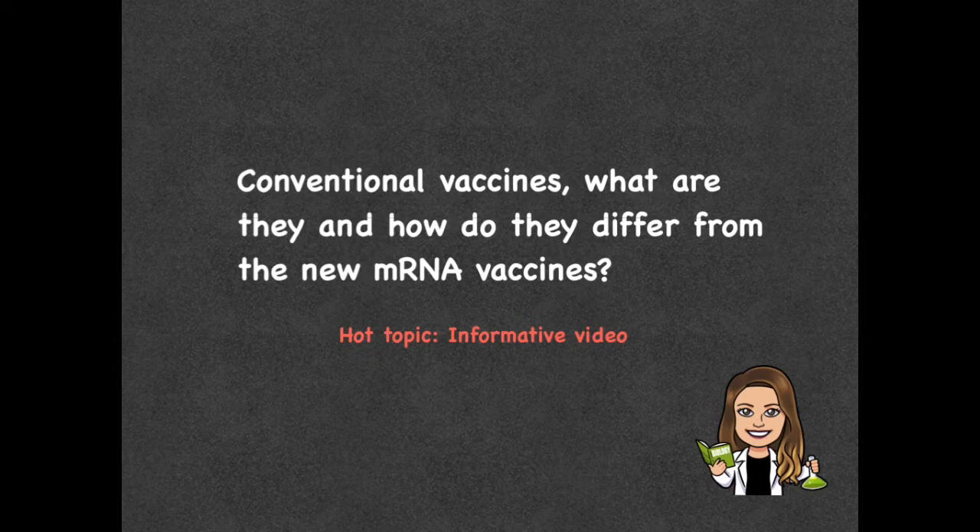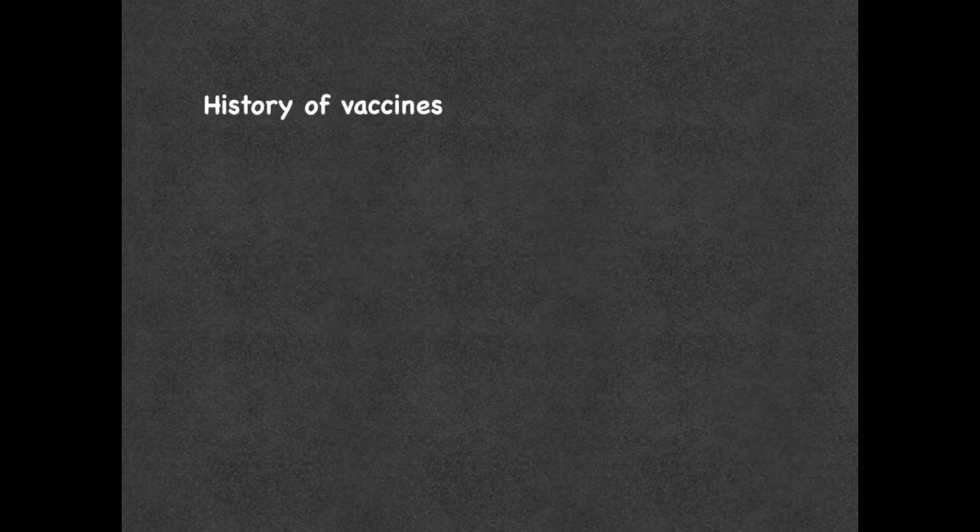In today's video, we are going to take a look at a hot topic. We are going to look at conventional vaccines — vaccines that have already been in use — what they are, and how they differ from the new mRNA vaccines. Before we talk about conventional vaccines, let's talk about the history of vaccines and how they even came about.